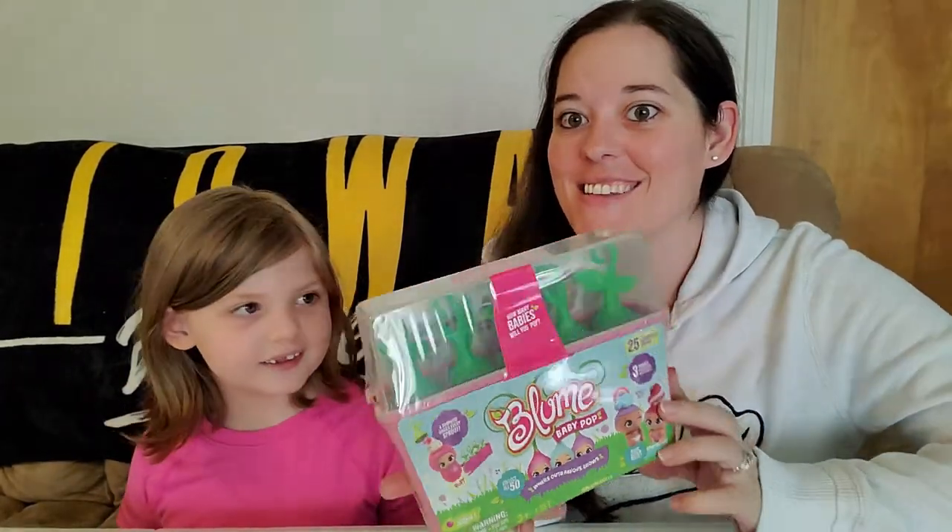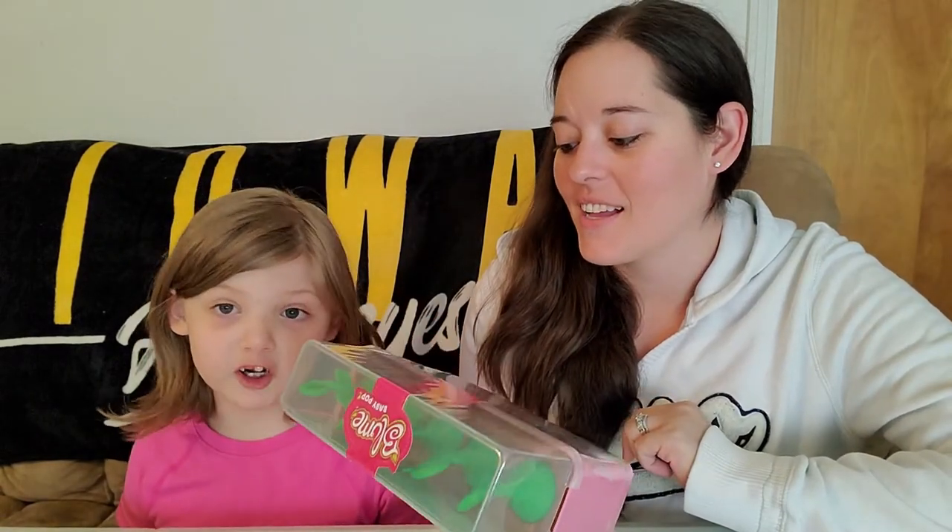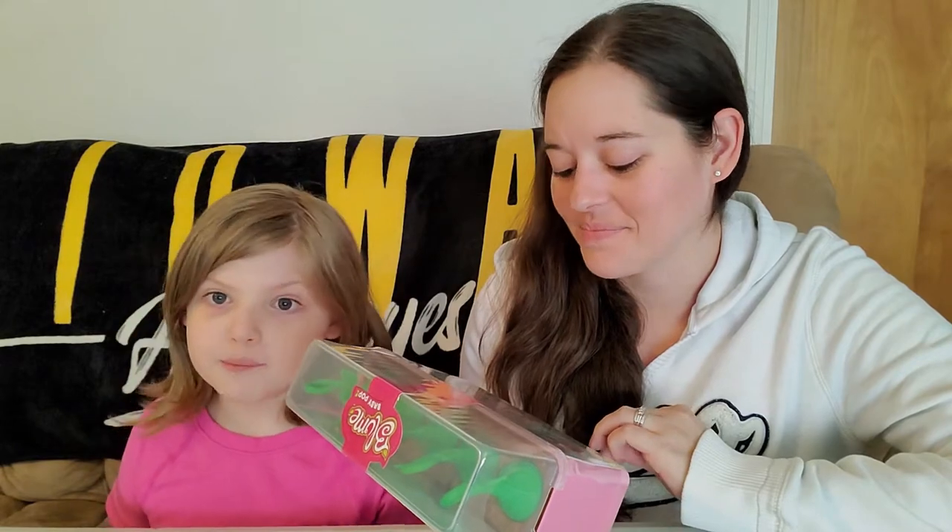These look super cute, very cute. It says there are 25 surprises inside, a surprise under every sprout — collect all 50! It says three babies guaranteed, maybe more. There are five different themes you can collect: zoo, woodland, sea, llama, and unicorn. I hope we get the unicorn or the llama! And it says guess how many — three, four, or five babies.